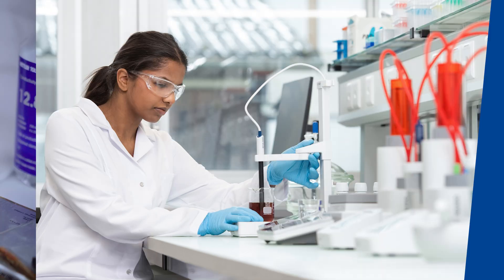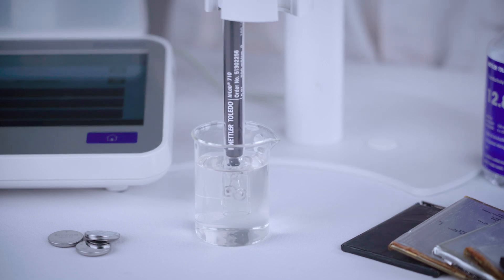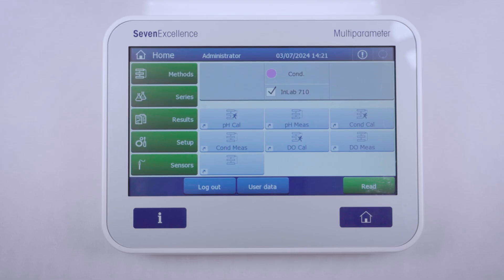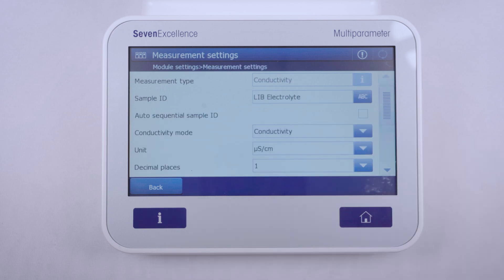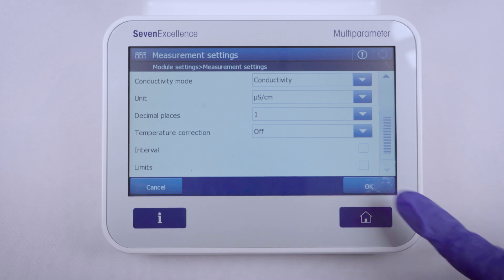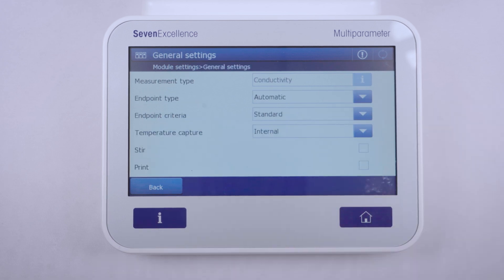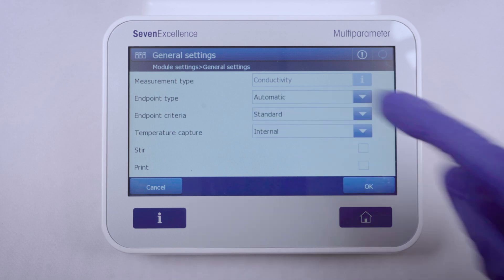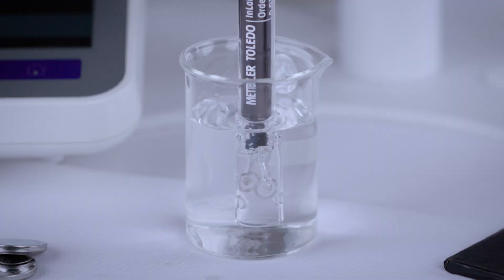Now let's get started with measuring the conductivity of the electrolyte. Pour your electrolyte solution into a beaker and fully immerse the sensor's poles — that's it, you're all set. First, turn off the temperature correction. Choose the automatic endpoint type unless you require a manual or timed endpoint for a specific study, and stick to the standard default endpoint criteria.